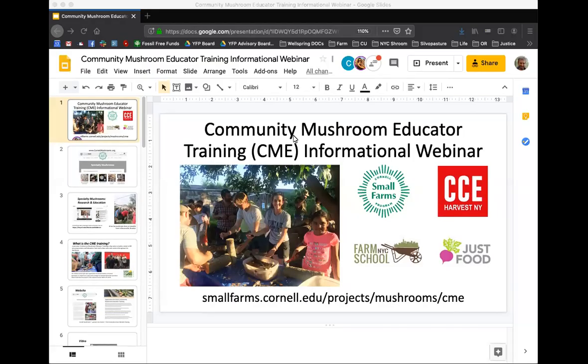Welcome to the Community Mushroom Educator Training, or as we all like to call it, CME. We're here this afternoon to share with you the outline of the program and answer any questions you might have as you consider being a participant. We're grateful for your showing up today or watching this recording at a later date.